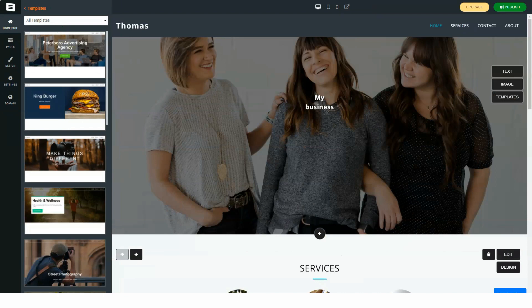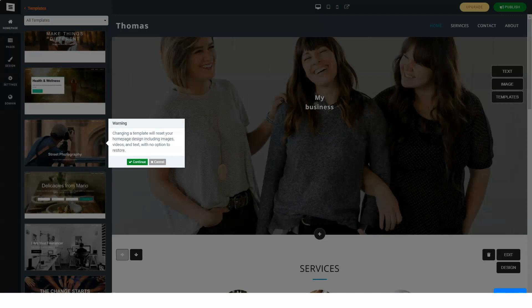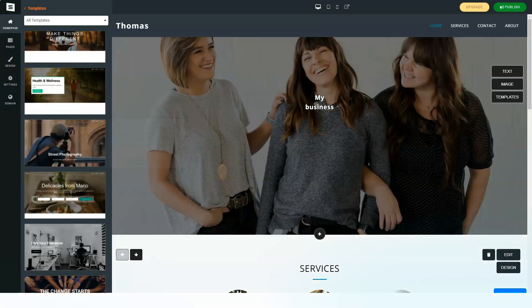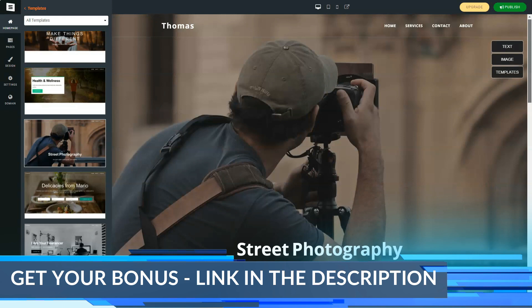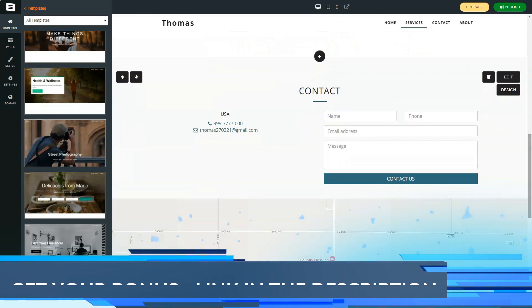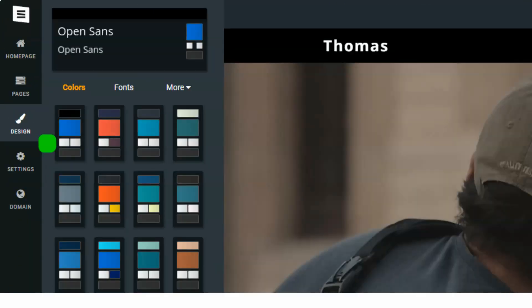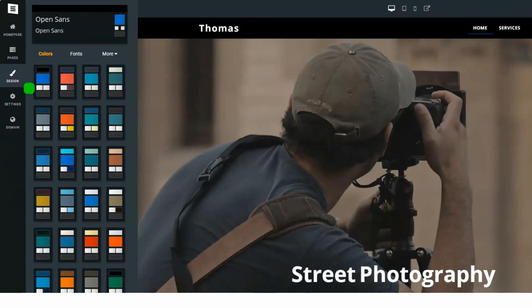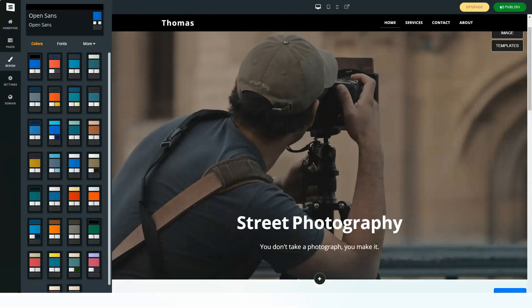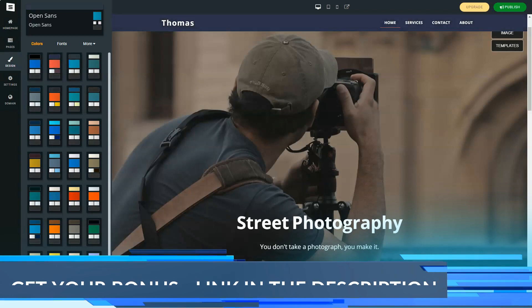Pros of Site123: a large set of modules with individual settings; flexible and simple tools for customizing design and structure; integration with many social services; rich choice of third-party service integrations in the app market; good set of tools for promotion; extreme simplicity and high speed of the editor; 15 system localizations; 24/7 technical support via online chat; lots of tips and training materials. Cons of Site123: high cost even though it includes a store module; low bandwidth — only 5 GB at the lowest tariff, which is not enough for a promoted site.